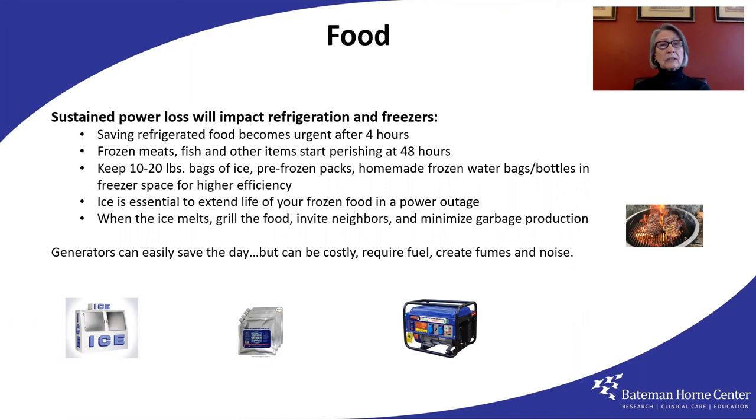Have insulated coolers large enough to hold ice and packs and the food you want to save. In a prolonged outage, ice will eventually melt — I say grill the food up and invite the neighbors. Create as little garbage as possible, as it may not be collected as usual. Break down boxes to conserve space in your garbage cans. Of course, a generator can save the day, but it has major drawbacks of cost, fuel, fumes, and noise.